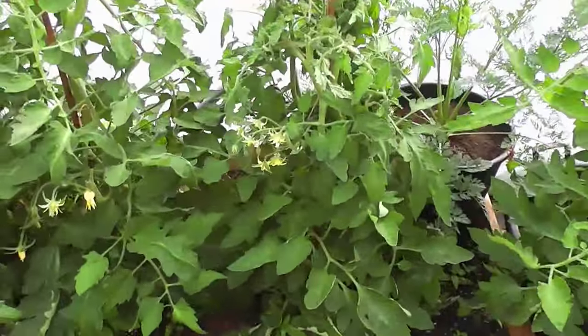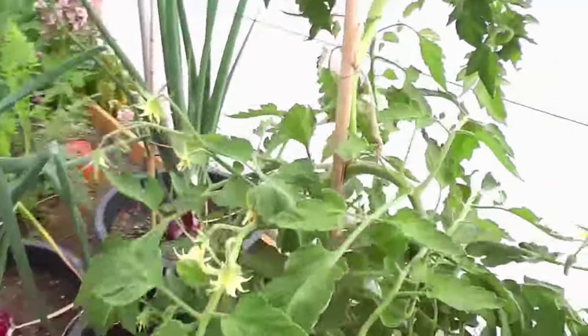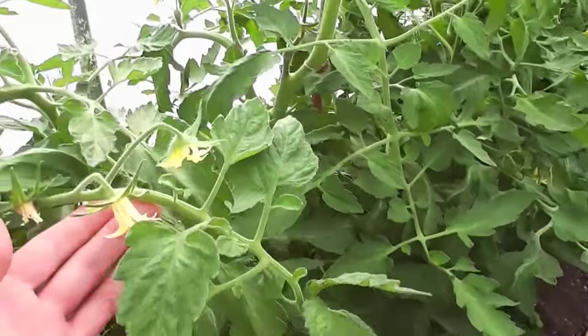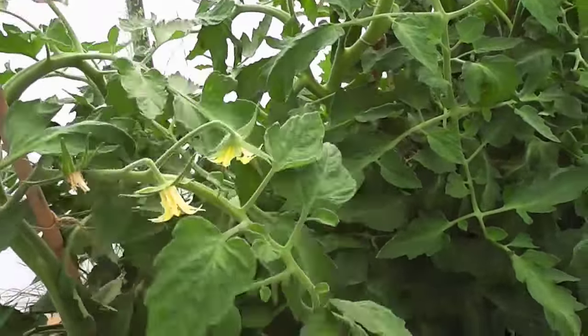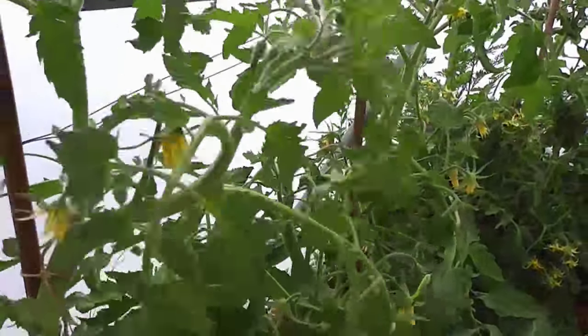Giant tomatoes - not getting that many fruits set actually. But the plants are enormous. Plants are huge, big flowers on. I just need to keep tapping them to try and get some pollen to set on the flowers - that's the best way to do it.